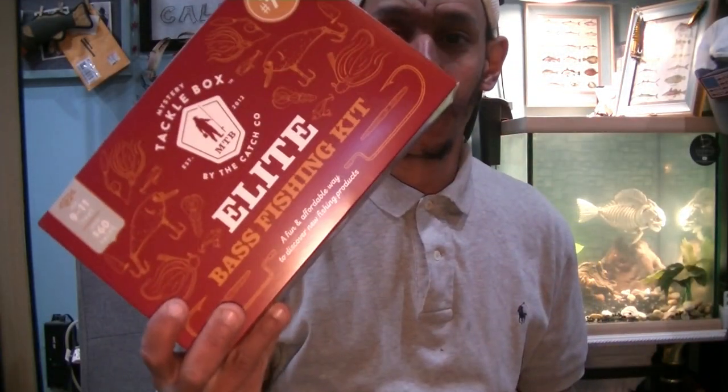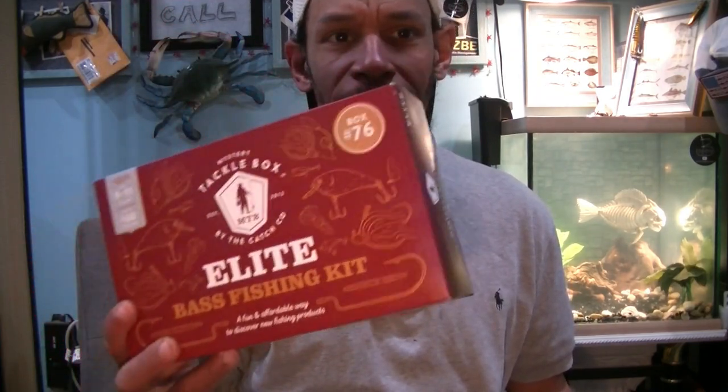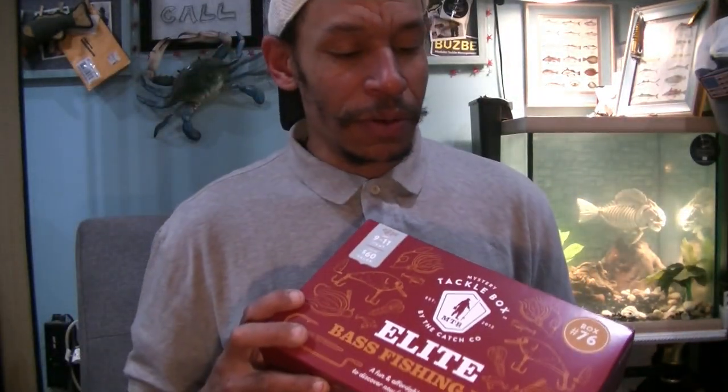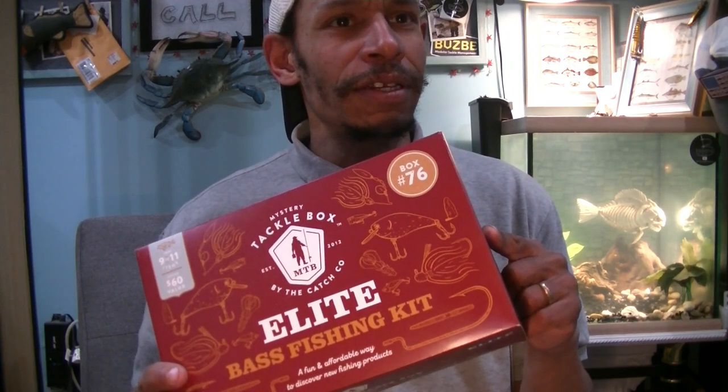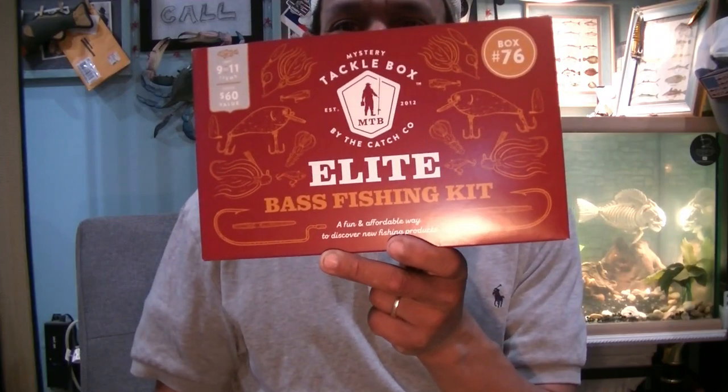Welcome back, Hookaholics. Retail Red again. Last time I did one of these MTB Retail Red Elite Bass Boxes, and I thought, why the heck not? Let's crack into another one. It was box 8384. This time, box 76 — the old 76er. I think that was the name of the steak from The Great Outdoors with John Candy. So right after this, let's crack into this retail box.